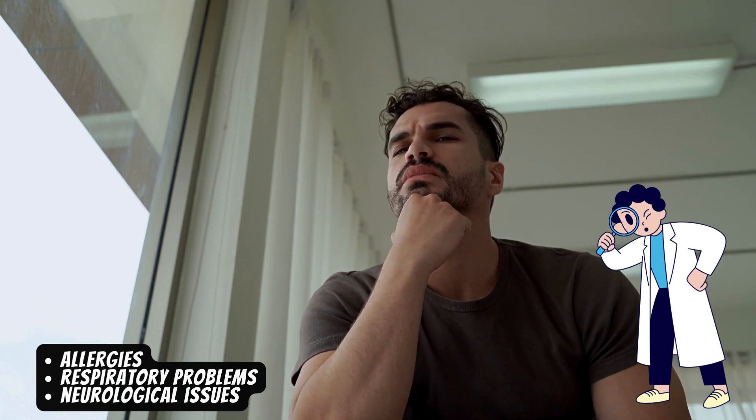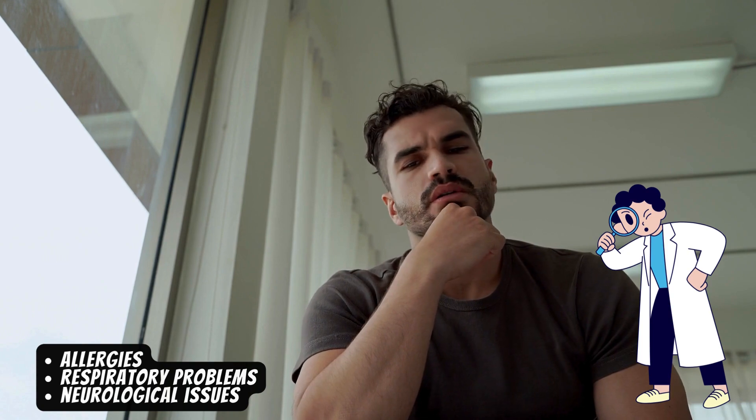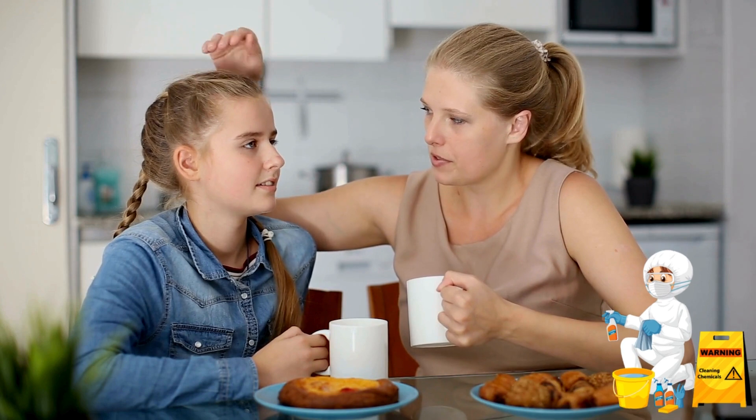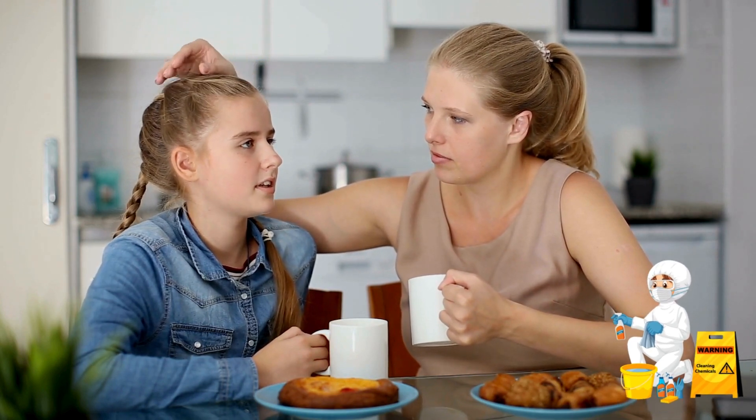To test for mold, start by doing a visual inspection. Look for any visible signs of mold, water stains, or musty odors. Check areas prone to moisture like bathrooms, kitchens, and windows.